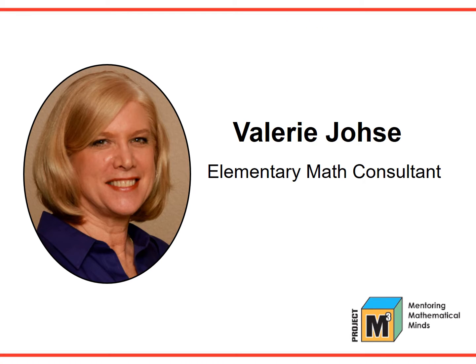My name is Valerie Josie. I have 31 years in the public school system, 21 years as an elementary classroom teacher. After that, I served in the curriculum office as a math coach, as the professional development school facilitator working with pre-service teachers and with first-year teachers, and as the elementary math coordinator. I began working with Project M-Squared, a primary mathematics program in 2008, and the move to include Project M-Cube was a natural fit.